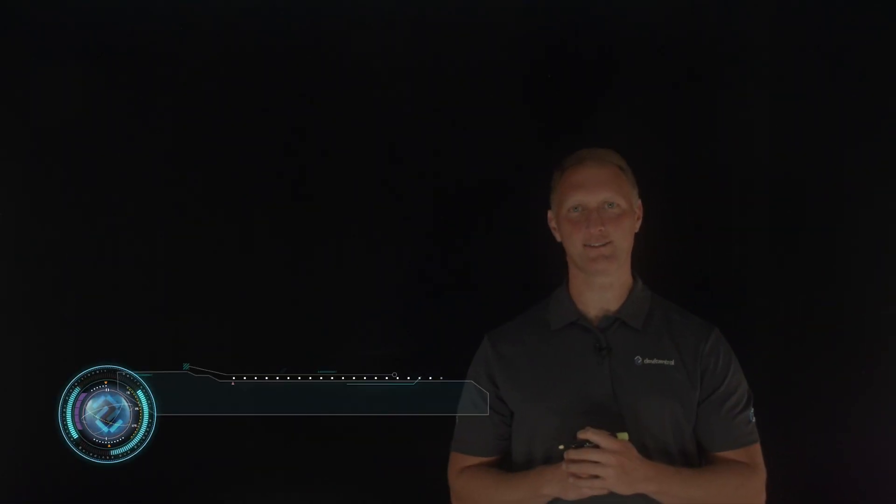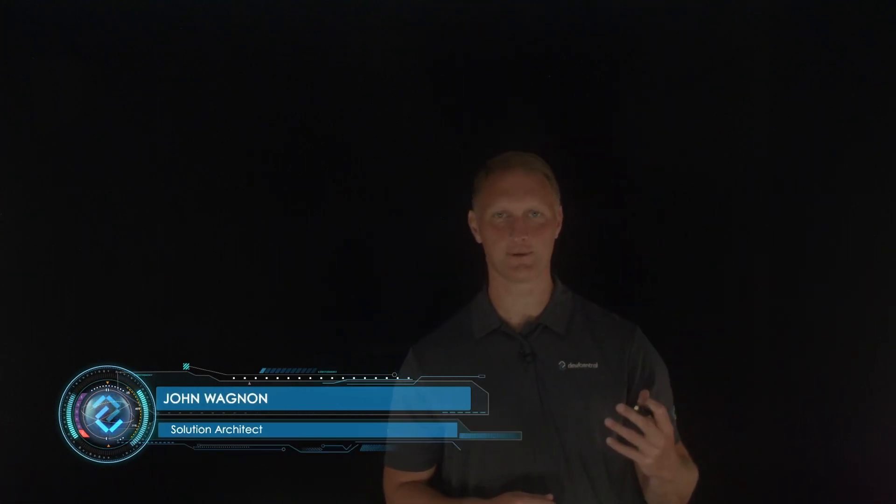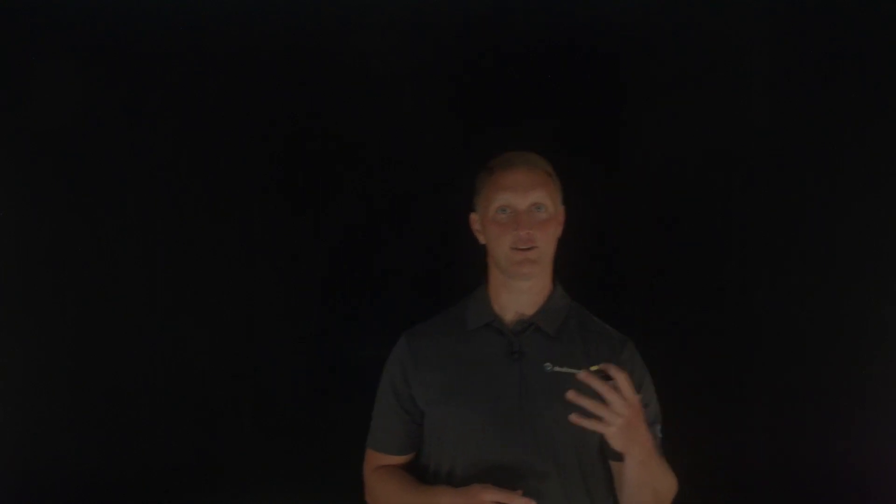Hey everybody, John Wagnon here with Dev Central. In this Lightboard video, we're going to talk about a real attack story from our Silverline Security Operations Center, our SOC. This story involves the largest DDoS attack in the history of Silverline, so it's a pretty fascinating one.